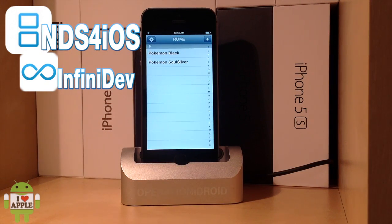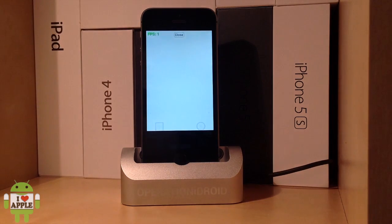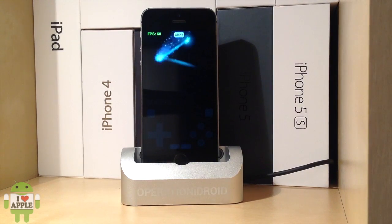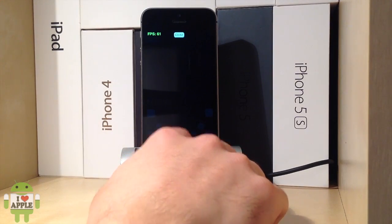In this video I'm going to be displaying two games: Pokemon Black and Pokemon SoulSilver, starting with Pokemon Black. These games run at 100% on the iPhone 5S, which is just amazing to believe — that it runs at this speed with the new hardware. As you can see, on the top right-hand corner that's where the frames per second are. 60 is basically running at full speed, that is optimal.